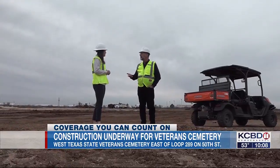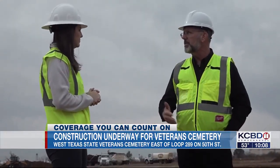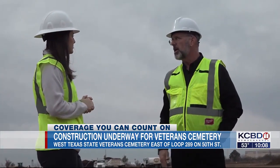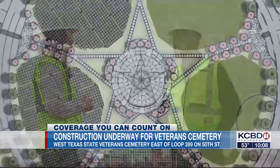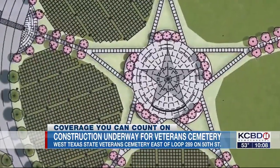Bearden says there are things that will make this state cemetery unique to West Texas, like a concrete rustic fence and an entrance gate designed and built by a veteran-owned company. The uniform headstones, though, will look like what you would find at any other state cemetery.